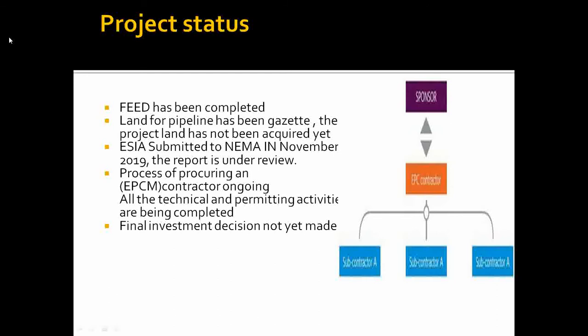As for the project status, the FEED has been completed and the design has been completed. The 500-meter corridor where the pipeline will pass has already been gazetted, but the project has not been given a go-ahead as far as land use is concerned — compensation of landowners may take some time, which may be one reason Uganda opted for another route. The Environmental and Social Impact Assessment has been completed and submitted to the National Environment Management Authority in November 2019, and the report is currently being reviewed.